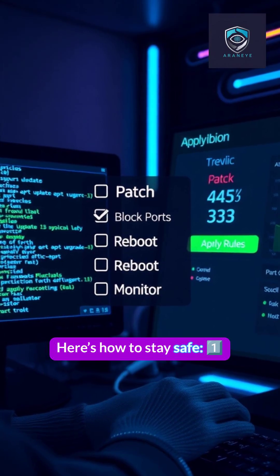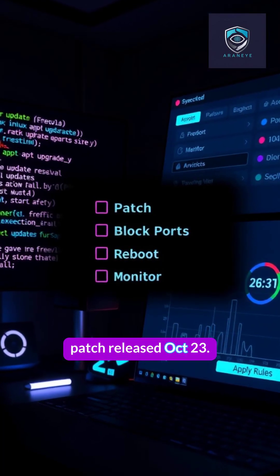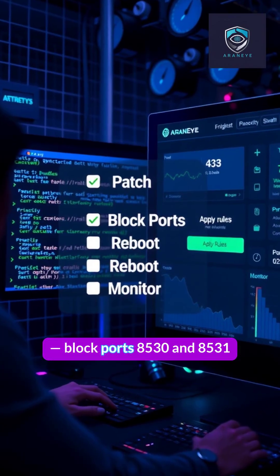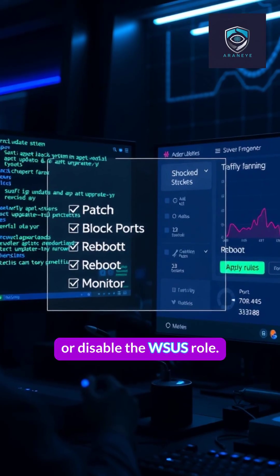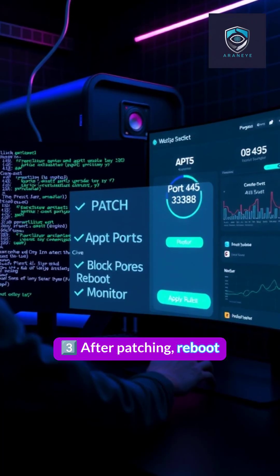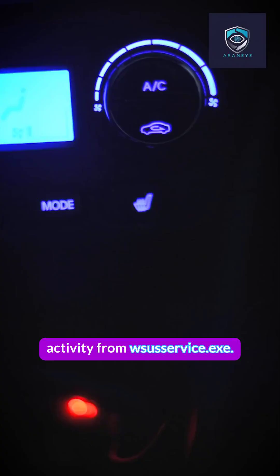Here's how to stay safe. First, apply Microsoft's out-of-band patch released October 23rd. Second, if you can't patch now, block ports 8530 and 8531 or disable the WSUS role. Third, after patching, reboot and monitor for PowerShell activity from WSUService.exe.